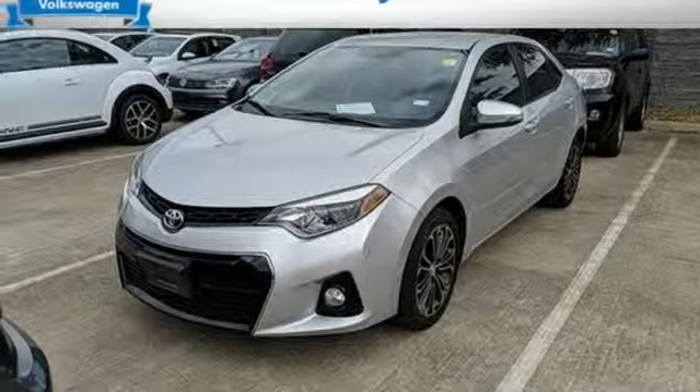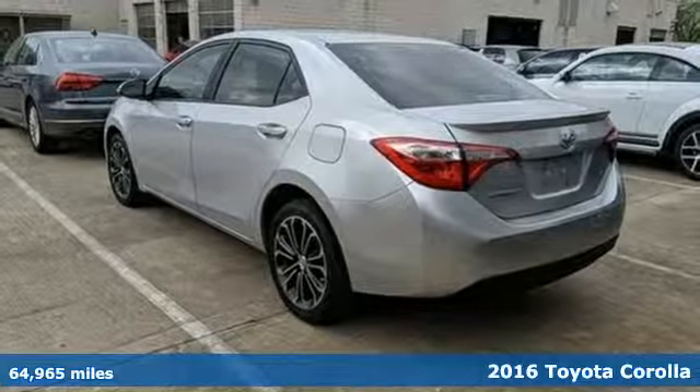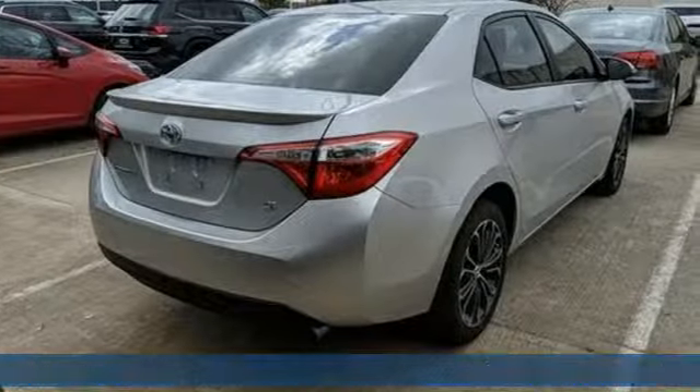It's a 2016 Toyota Corolla. When you're looking for comfort, convenience, and quality, you think Toyota. You'll look forward to every drive with features like these.